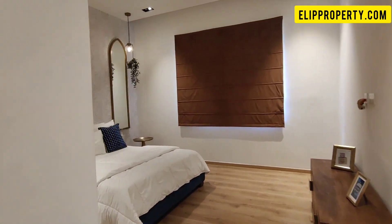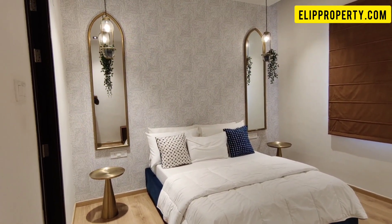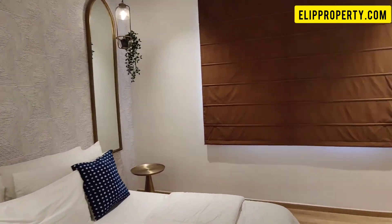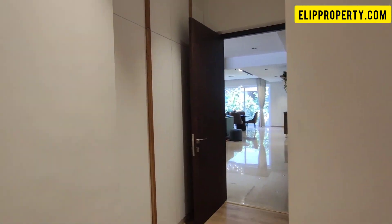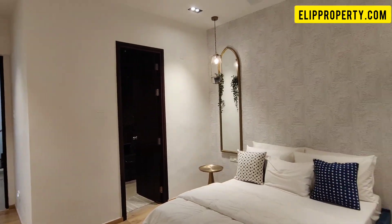The ground floor also includes a guest bedroom. All streets are 24 to 30 feet wide.